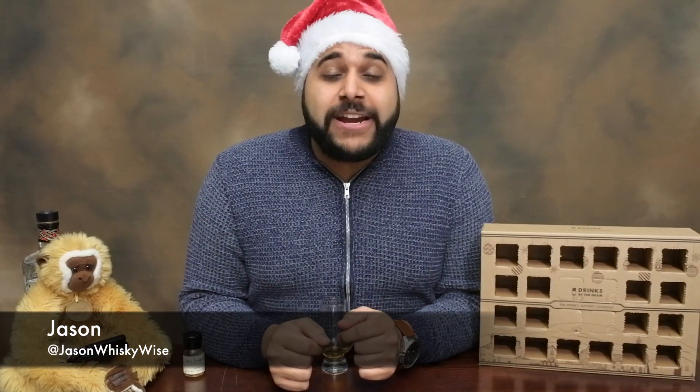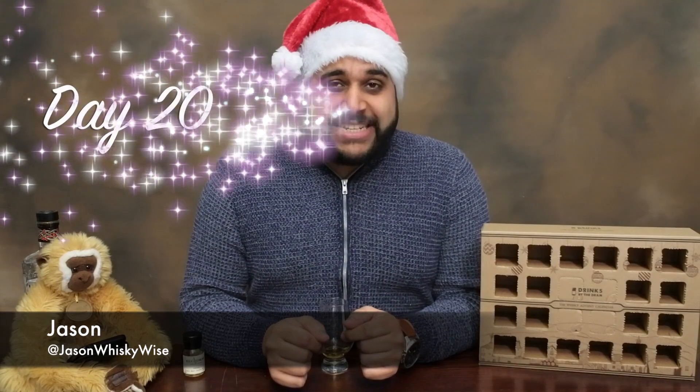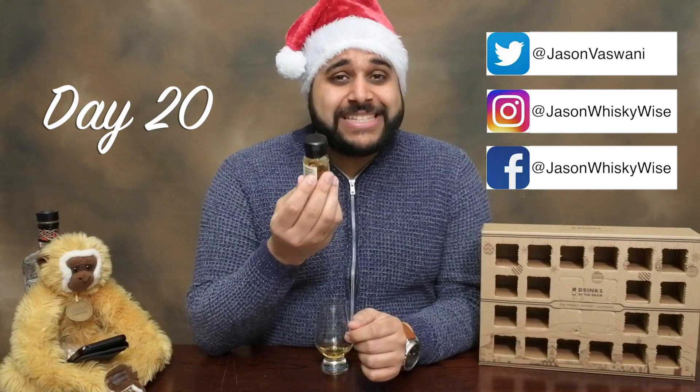Welcome to Jason Whiskey Wines! I'm Jason, bringing you Whiskey Advent Calendar day number 20, where today we're reviewing behind door number 20, which is the Kilchoman Snaig.